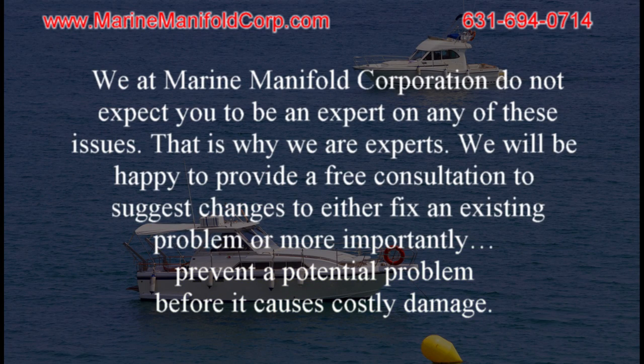We at Marine Manifold Corporation do not expect you to be an expert on any of these issues — that is why we are the experts. We will be happy to provide a free consultation to suggest changes to either fix an existing problem, or more importantly, prevent a potential problem before it can cause costly damage.